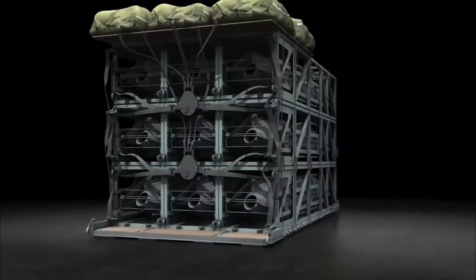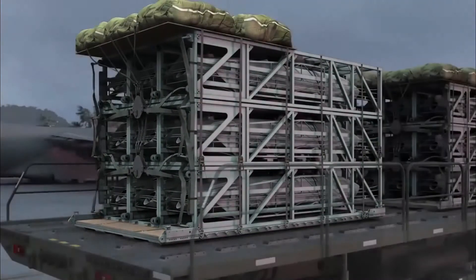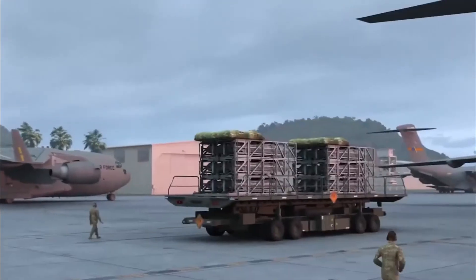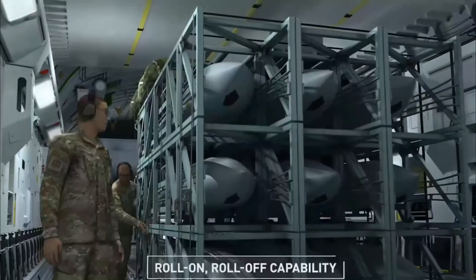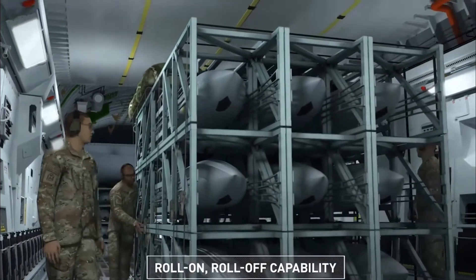Air dropping palletized cargoes is not new to the Air Force, which literally rolls them out the back of the plane via the cargo ramp. Once the pallet exits the plane, a parachute deploys and the pallet floats gently to Earth.